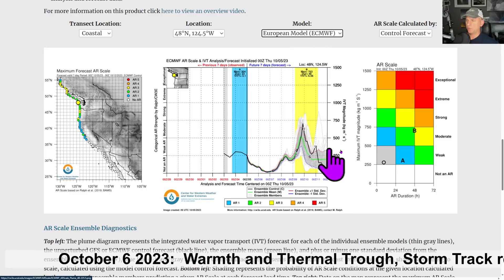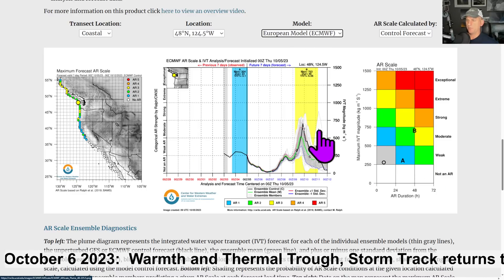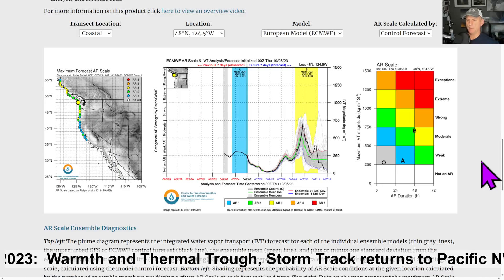The European model is showing some weak to moderate atmospheric river activity, but again this is all beneficial at this time of year.